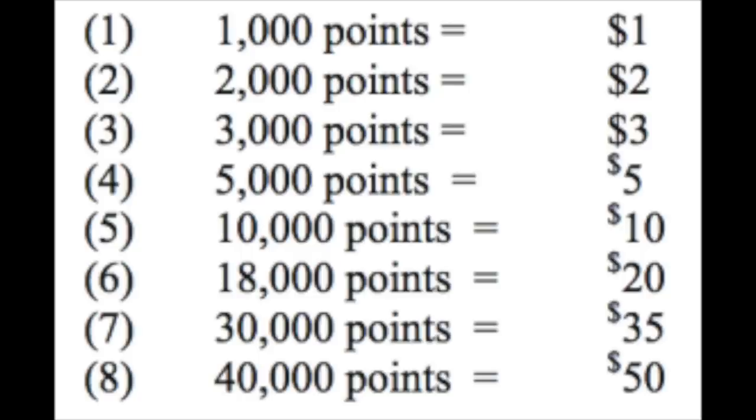I'd recommend keeping at least 40,000 points on your store card if you're an extreme couponer, because you're going to need those points for future deals. If you want stuff to keep rolling for free, you're going to need this to play. If you want to use your 40,000 points, just ask at your store and they'll subtract it from your store card. Many people have written or left this in the comments, which is why I'm explaining it so clearly.